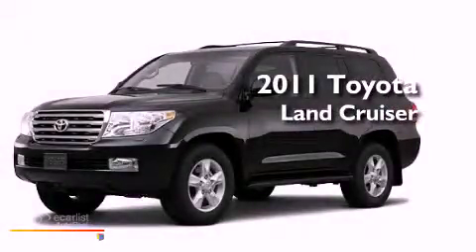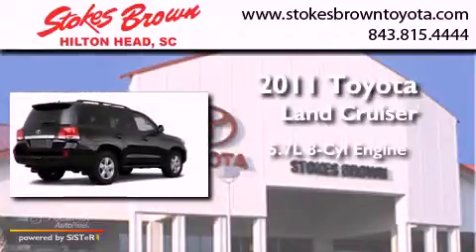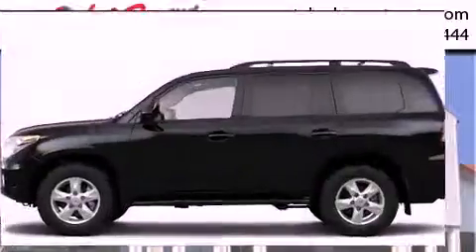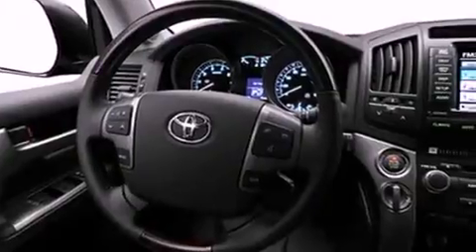This is a brand new 2011 Toyota Land Cruiser. It has a 5.7-liter, eight-cylinder engine and an automatic transmission. Its top features include skid plates, a moonroof, alloy wheels, and much more.